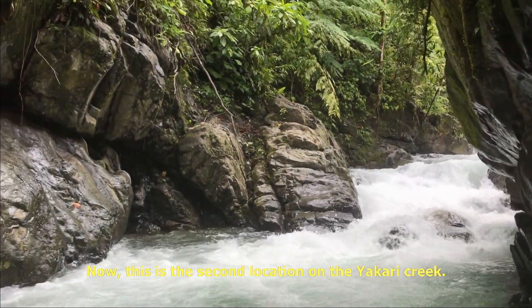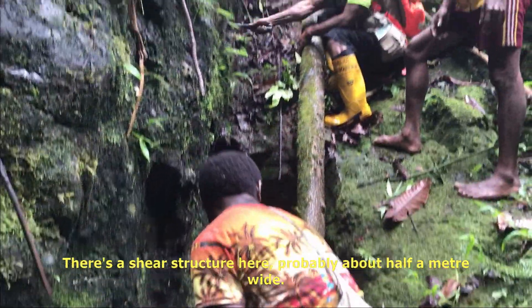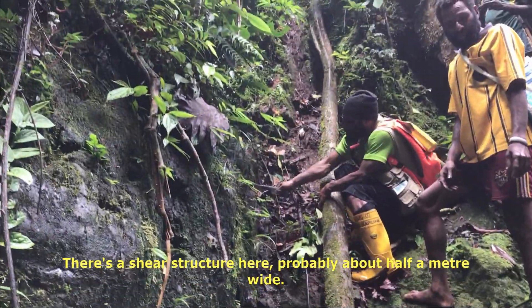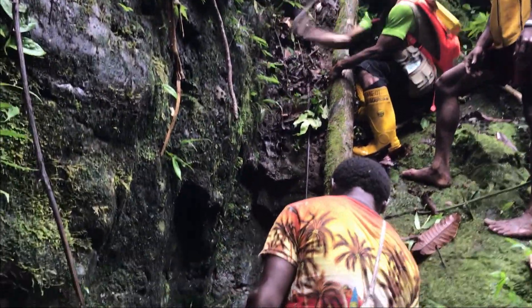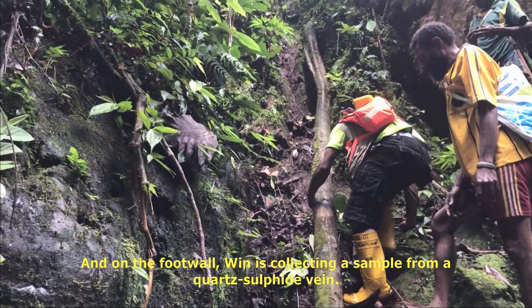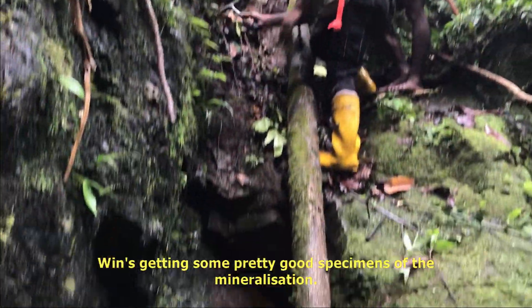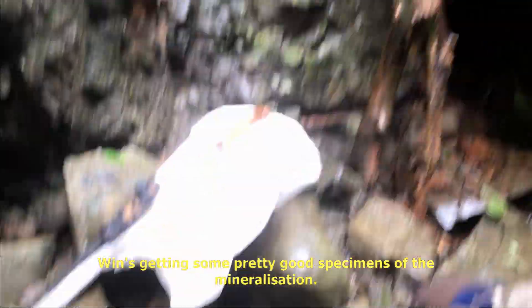This is the second location on Yakari Creek. There's a shear structure here, probably about half a metre wide, and on the foot wall, Wyn is collecting a sample from a quartz sulfide vein — getting some pretty good specimens of the mineralisation.